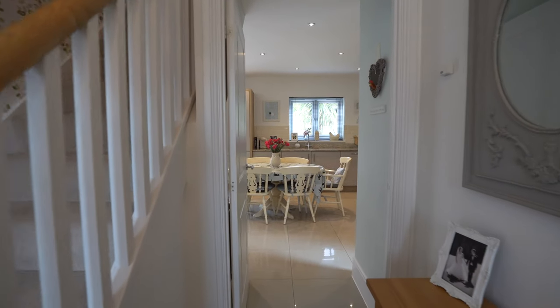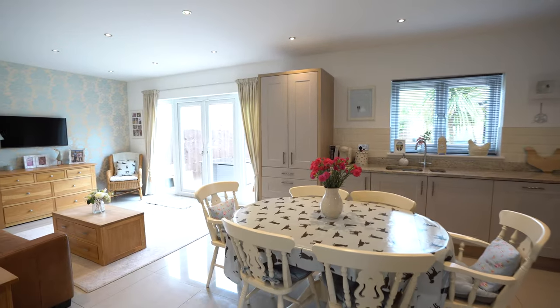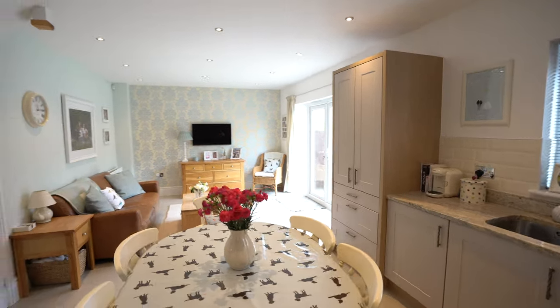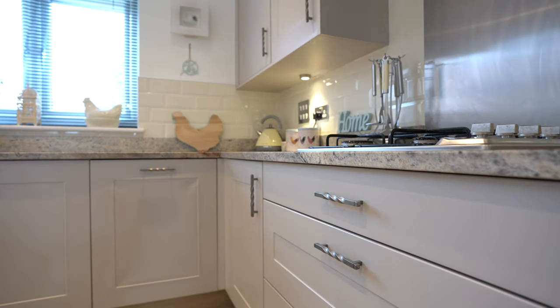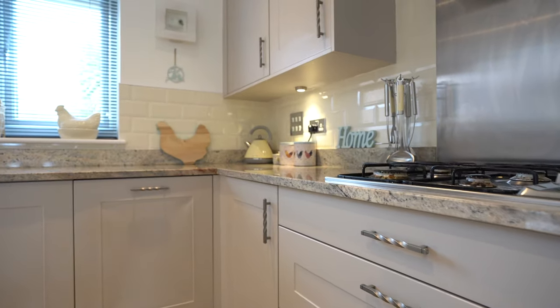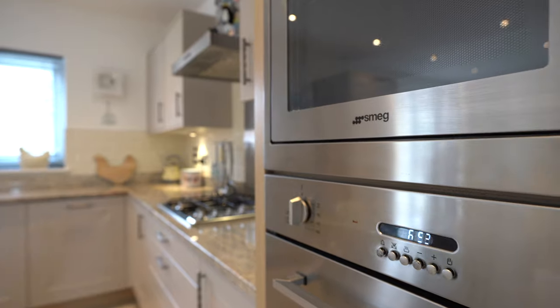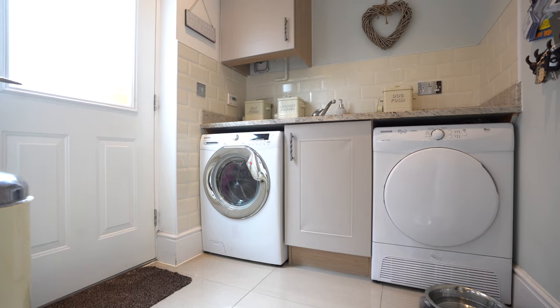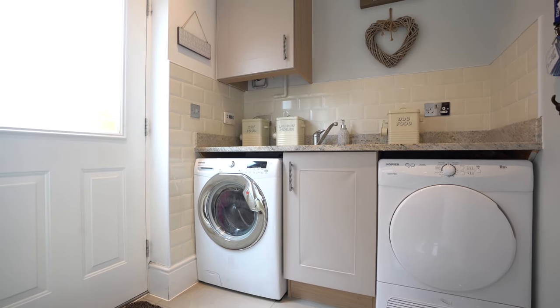Upon entering the property, the hallway then leads to the open-plan family kitchen area, which is filled with all the latest features that any modern family could need. And just off the kitchen, we have this really useful separate utility room.